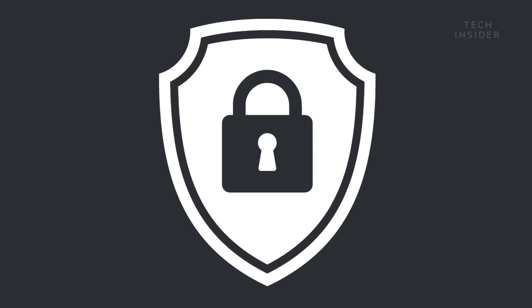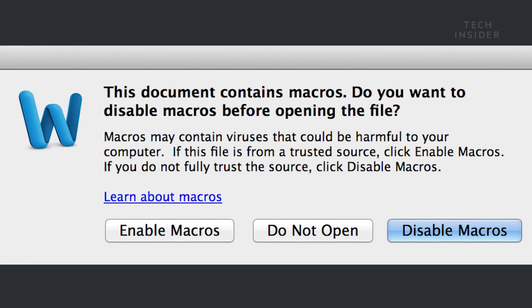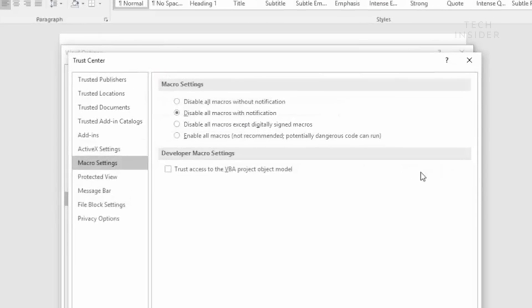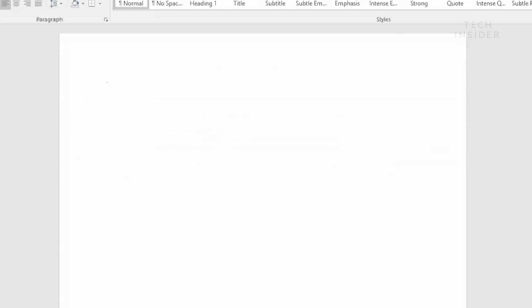So how do you avoid malicious software? You should have something as a stopgap to prevent it. For instance, if you're going to download a document, the most common thing attackers use is macros — little programs that run within the document. That's the most common way malware is delivered these days. By enabling macros, you're allowing code to run in the background. Your computer can get infected from just a tiny piece of software in a text document.